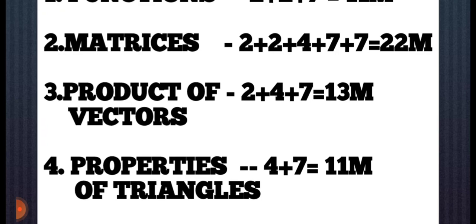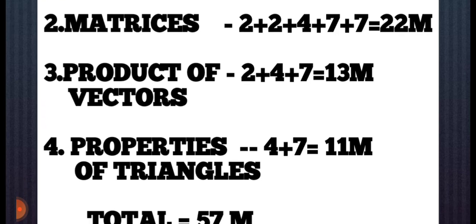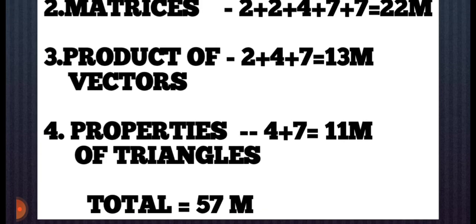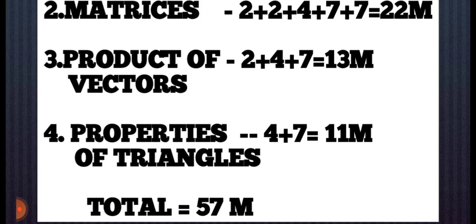So if you complete these four chapters, you will have 57 marks total, and you can score 40 to 50 marks. Completing these four chapters will show you how manageable it is.